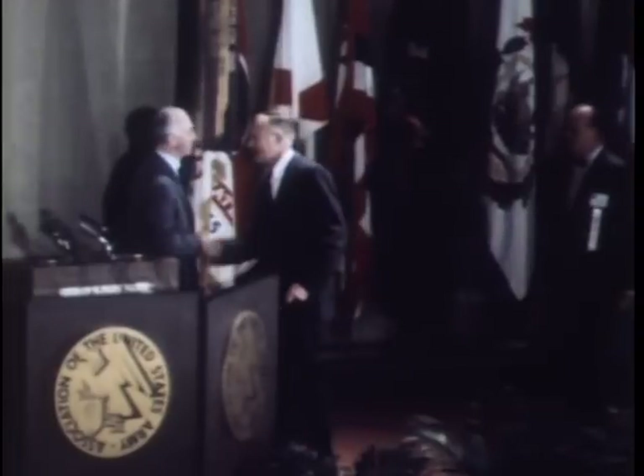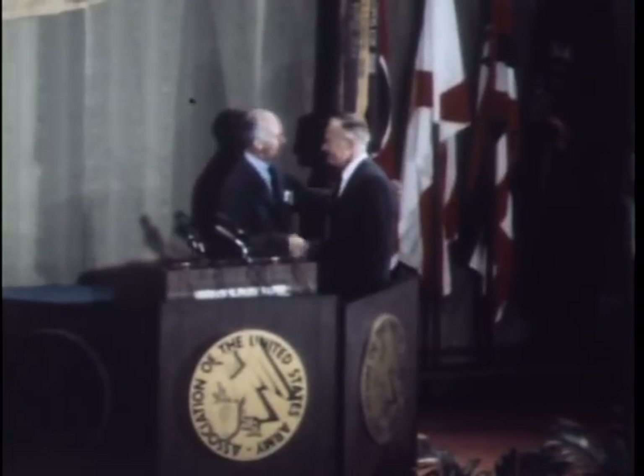President of the Association, Frank Pace Jr., introduces the keynote speaker, Army Secretary Reaser.